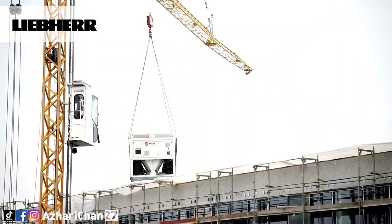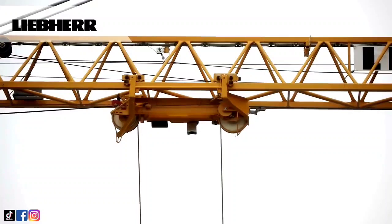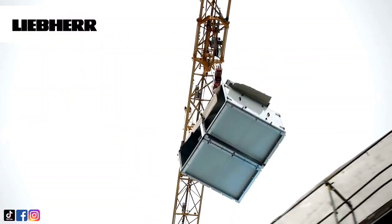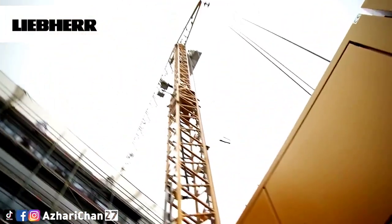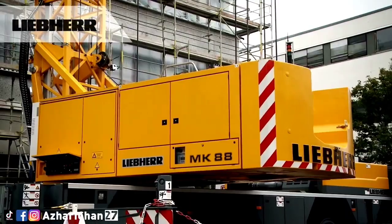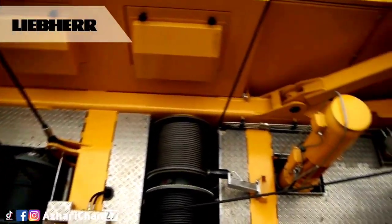The Liebherr MK 88 is a mobile construction crane. This crane has a maximum lifting capacity of 8,000 kg, and a lifting capacity at maximum radius of 45 m is 2,200 kg. The maneuverability of this crane makes it possible to work on sites where the space is limited.